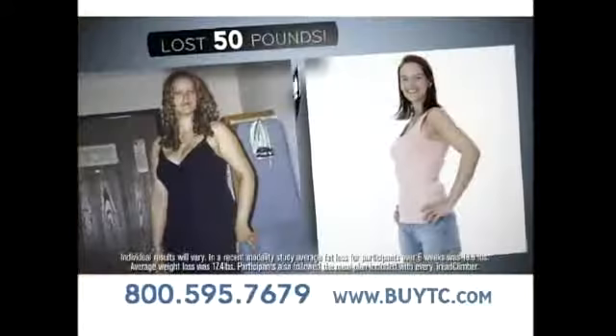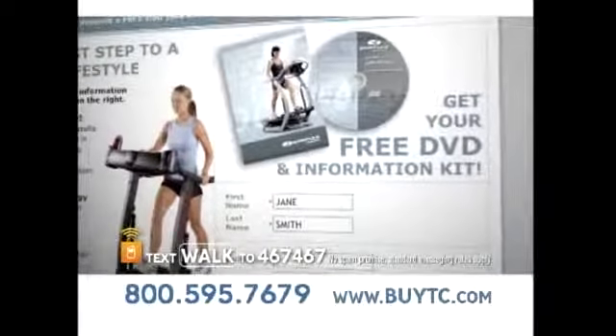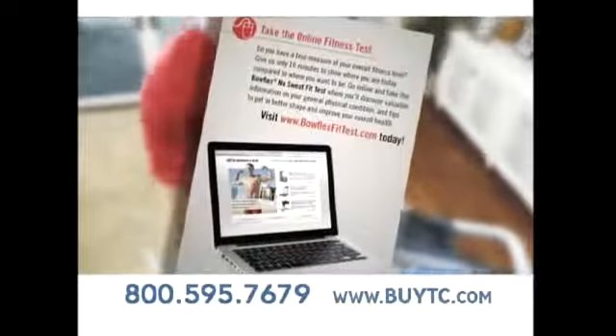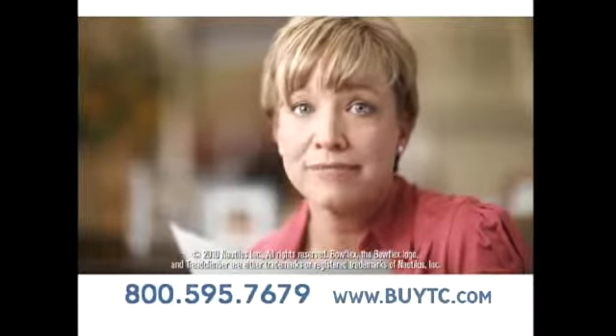I started to lose inches within the first couple of weeks. I lost 50 pounds in three months using the TreadClimber. Call or go online to buytc.com for your free info kit. We'll also send you the Bowflex Insider's Guide with a personal fitness assessment to help you jump-start your Bowflex body today — absolutely free. Thank you, thank you, thank you Bowflex. Sincerely, J.D. Weber.